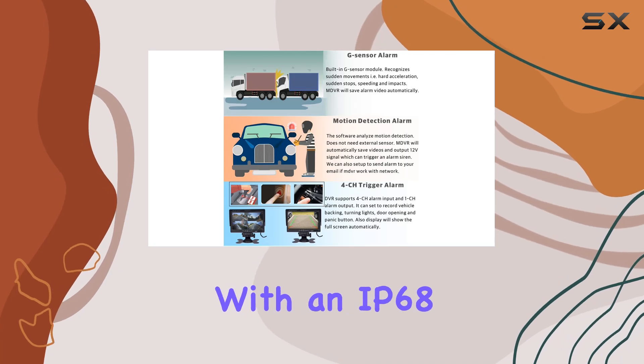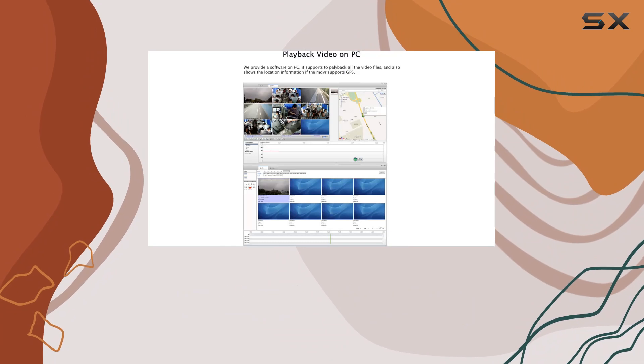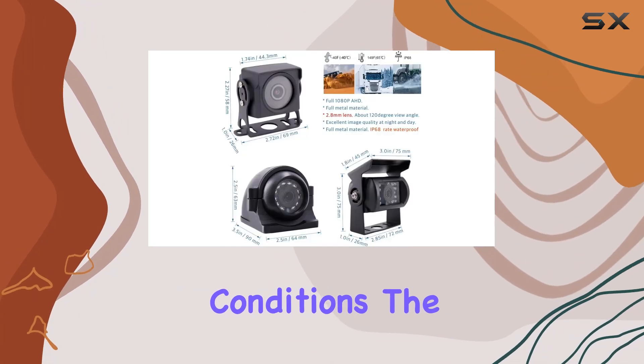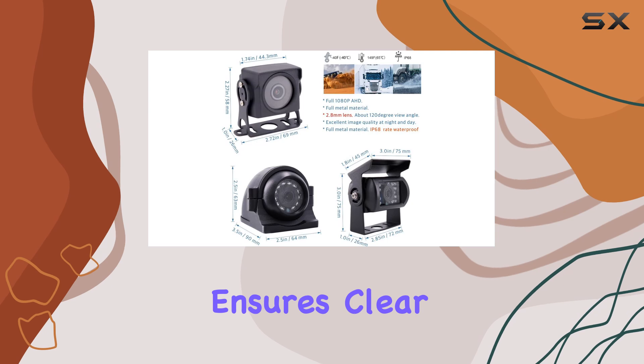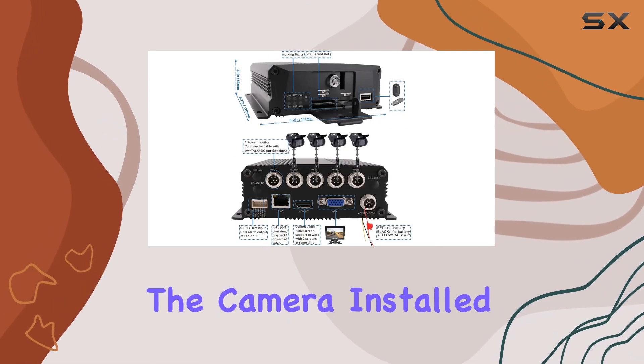The cameras themselves are built to withstand rigorous use. With an IP68 waterproof rating, they're capable of operating in harsh weather conditions. The inclusion of 18 IR LEDs for night vision ensures clear video footage even in complete darkness.